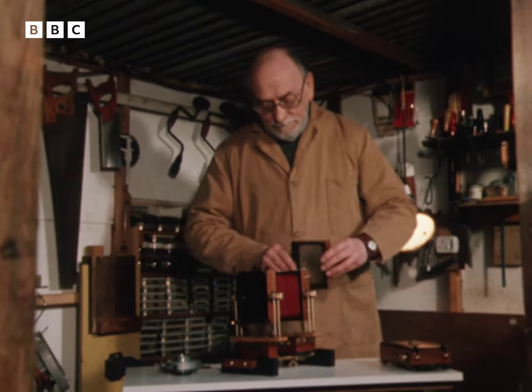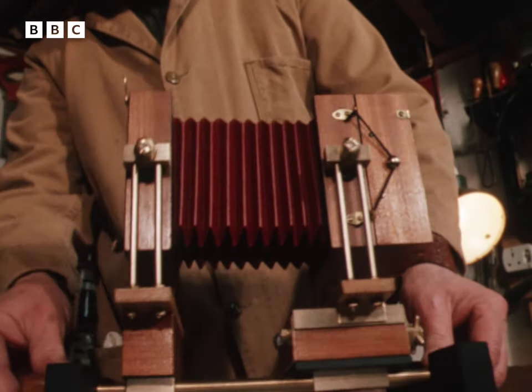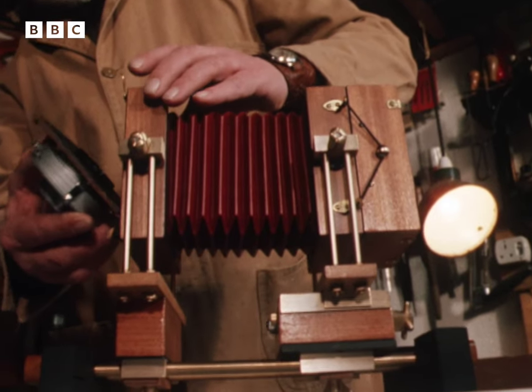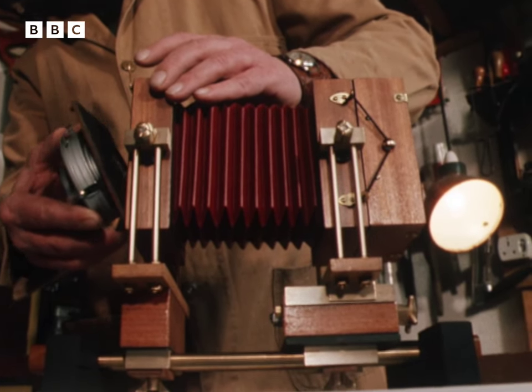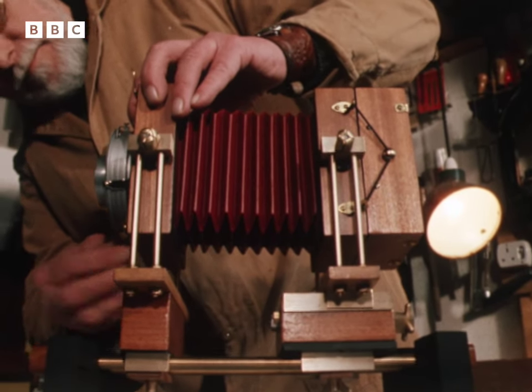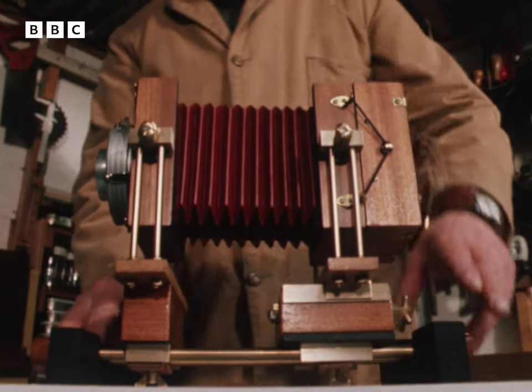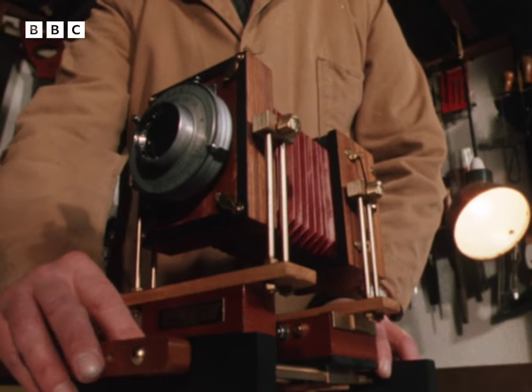In any cottage industry, output is not high. Bill is working harder than he's ever worked, yet it takes him a week to produce one camera. However, demarcation disputes are non-existent, and at under £90 a time — much less than his competitors — Bill has enough orders to last him several months.